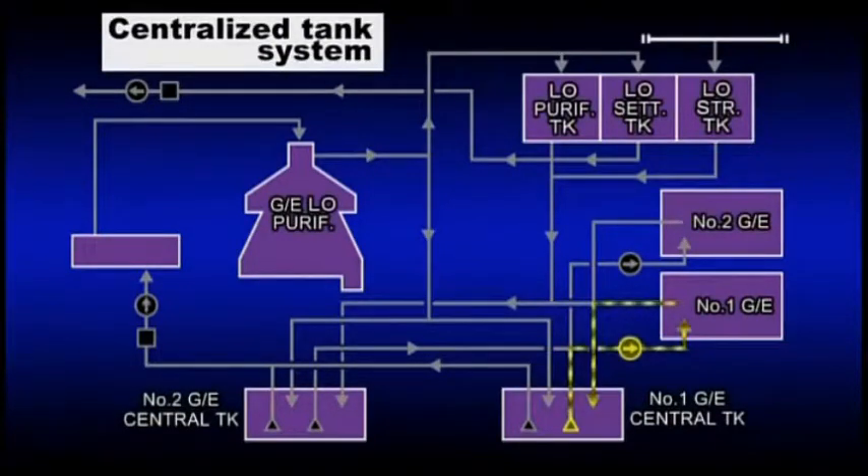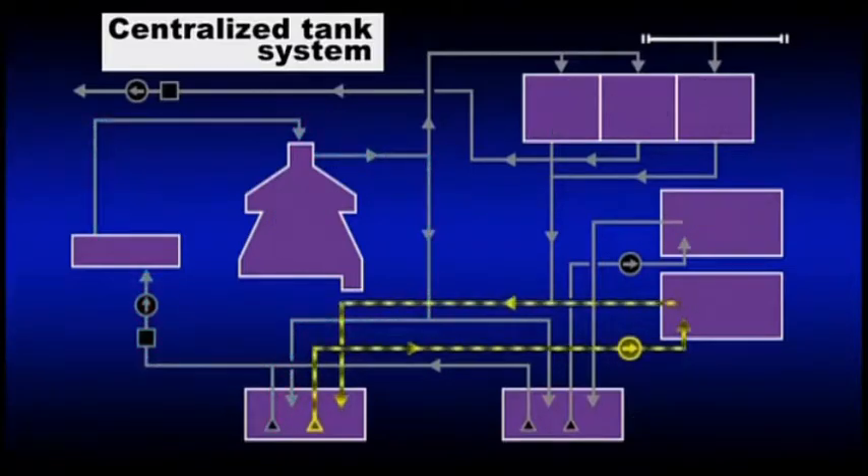Centralized tank system. Two centralized tanks for the generator's system oil are provided, and the generator in operation uses one tank for recirculation of the oil. The system oil in the other resting tank is purified with a centrifugal purifier for lubricating oil, and if its properties become good enough for the requirements, the centralized tank is switched to this tank to reuse the oil.